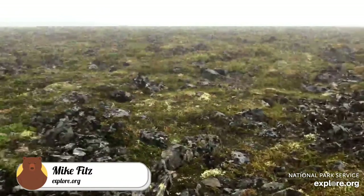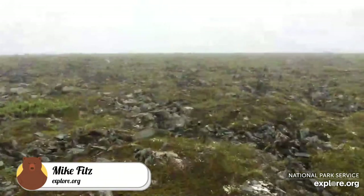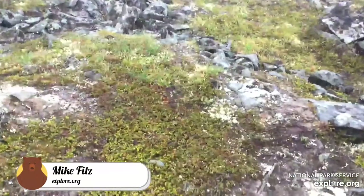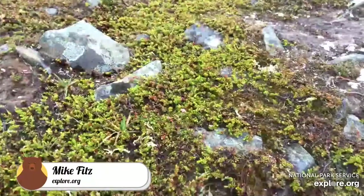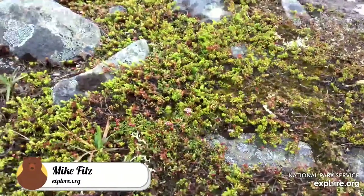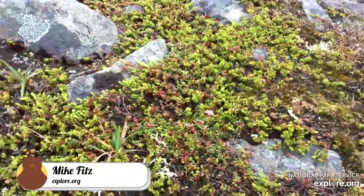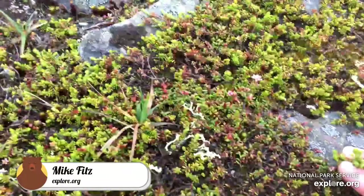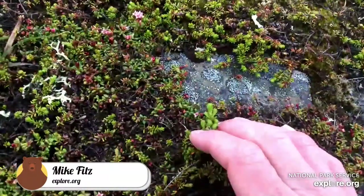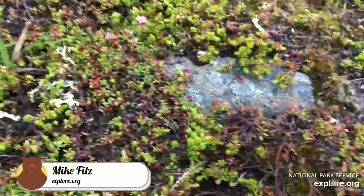This is a fascinating habitat to get to know. We'll take a little bit of a walk to try to look at some of these different plants. This is a fairly typical alpine tundra habitat here in Katmai. Looking at what is a lot of crowberry — these plants have some berries on there that are just starting to form. They're not ripe yet. They'll get black, juicy, seedy berries.